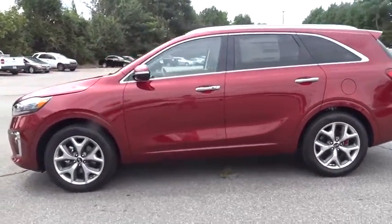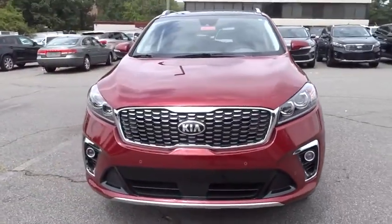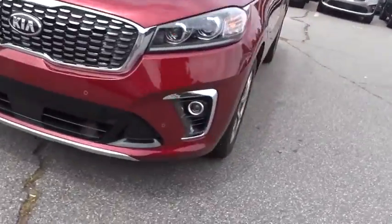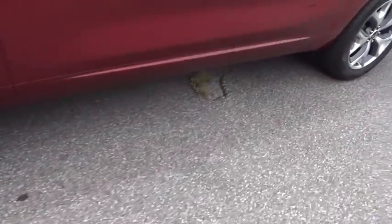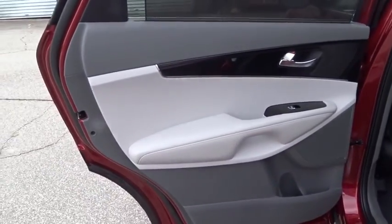Here are some of this vehicle's great options: lane departure warning, power liftgate, stability control, traction control, navigation system, anti-lock braking system, power passenger seat, steering wheel audio controls, backup camera, keyless entry, Bluetooth.